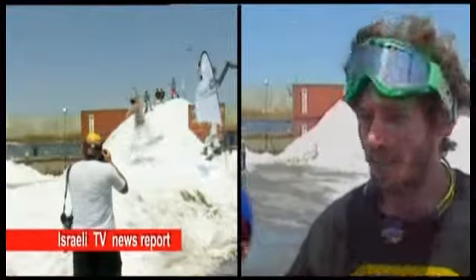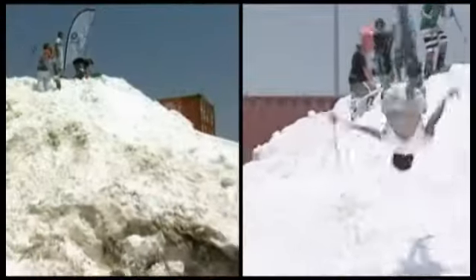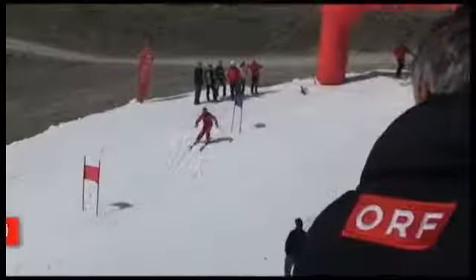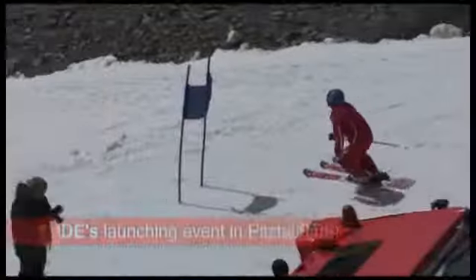I've snowboarded in Switzerland and Austria and other places, but never in such high temperatures. Once IDE snowmakers were installed, more European ski resort operators came to see and test the snow quality produced by the machines.